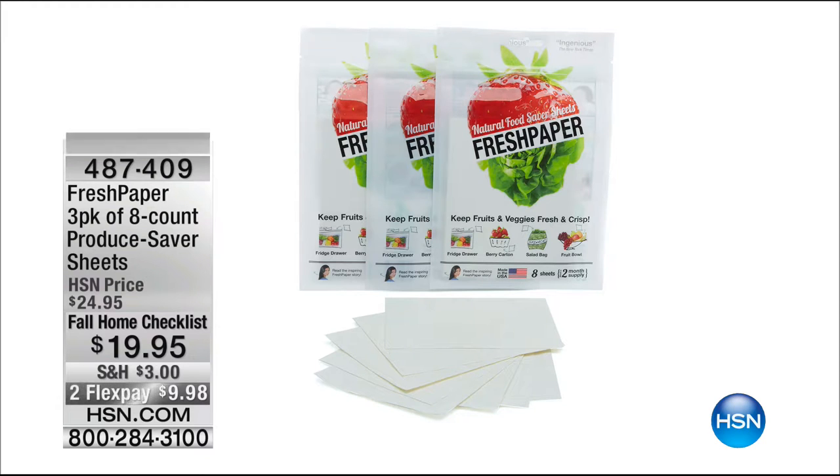Try it, try it, try it. We're so thrilled and honored to have Fresh Paper here at HSN, and it's going to save you money, not to mention reduce your food waste.